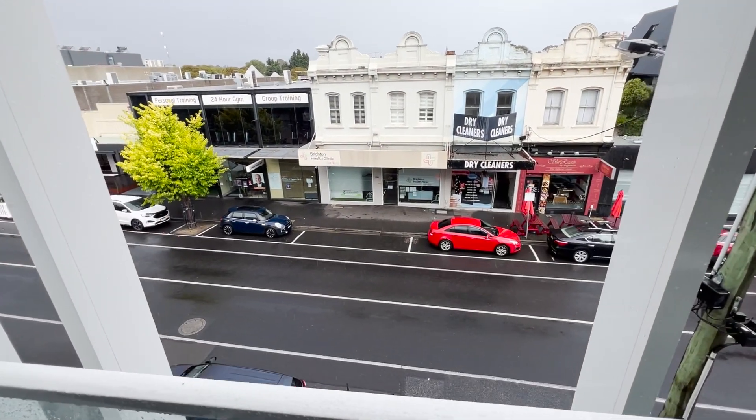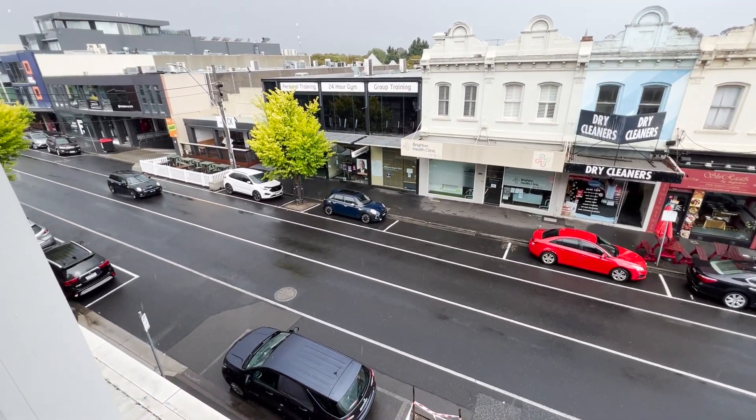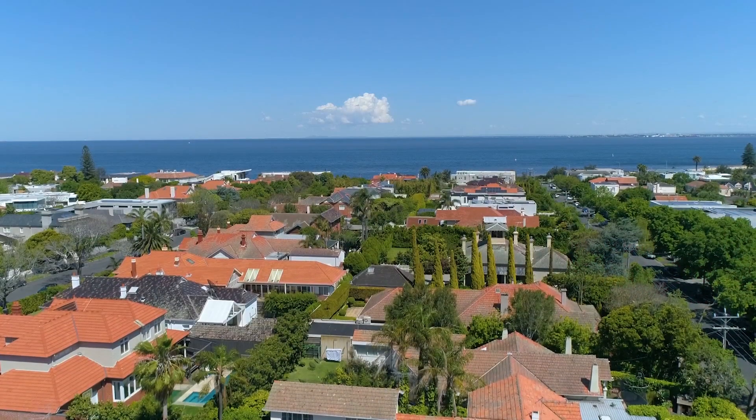Walk to the cafes you love, Palace Cinema, shopping, North Brighton trains, and the local beach.